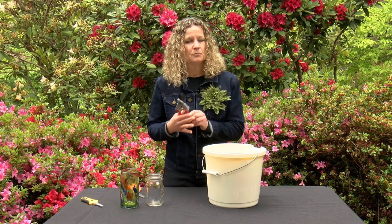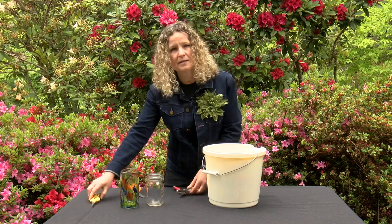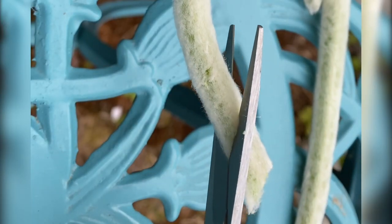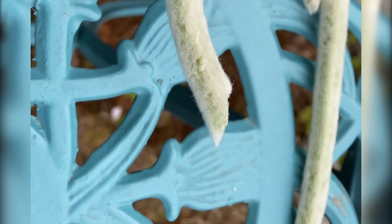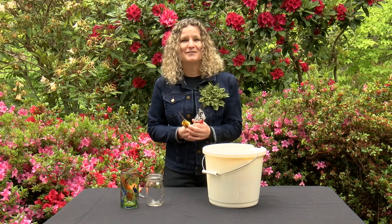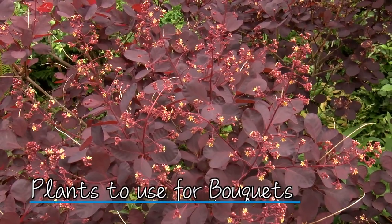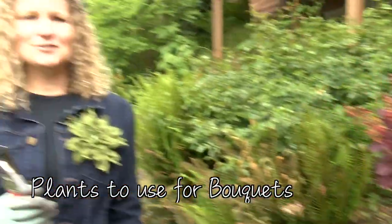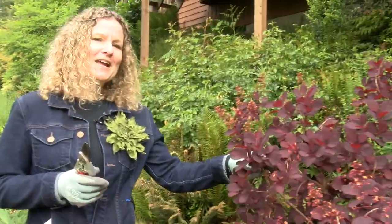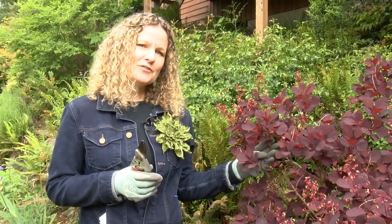I use the hand pruner for cutting larger diameter stems, and the snip for tender, slender leaves and stems. With these things in hand, I'm ready to go out into Peg's garden and find some inspiration. What kinds of plants are good for arrangements? Well, the answer is: what do you got? I like to go out into the garden and look for different colors and foliage textures and just find some inspiration.